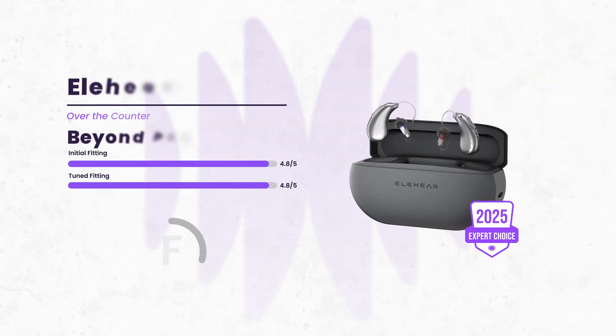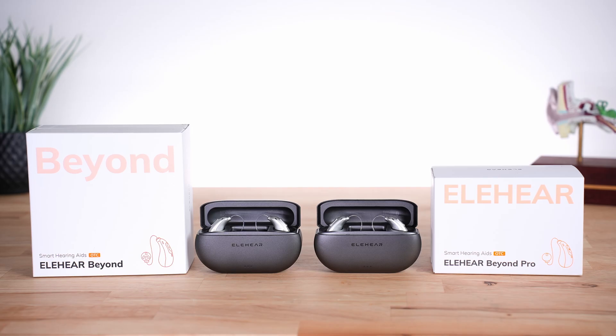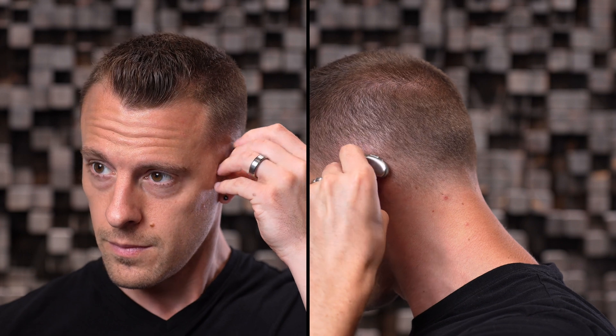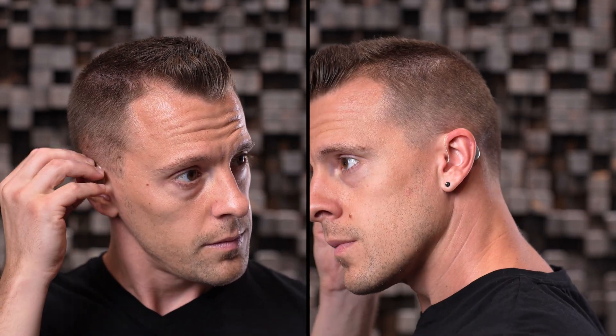Next up is a newer company, Elihear, and they have been making some waves in the OTC space. They offer several products, but most noteworthy is their second-generation hearing aid, the Beyond Pro. The Beyond Pro offers an overall impressive value, though it is not the most discreet hearing aid. It offers many modern features and, based on our testing, it does punch above its weight. If you'd like to learn more about the Elihear Beyond Pro or the previous generation Beyond, you can check out our full reviews.